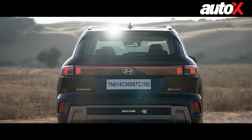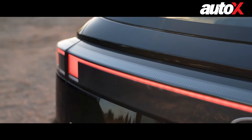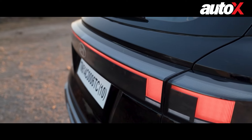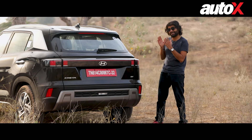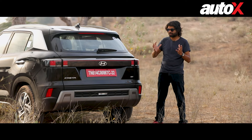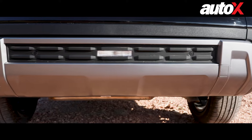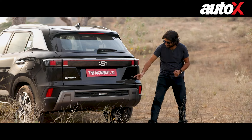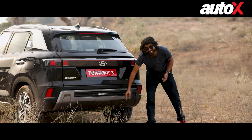These horizontally laid out tail lamps and this connected LED bar that connects the two tail lamps — all of it is very much in right now when it comes to design and it looks very, very good. It also gives the Creta a sense of presence on the road. Even the bumper, which has been majorly reworked, looks really funky now. One major update is the reverse light — that's here now.